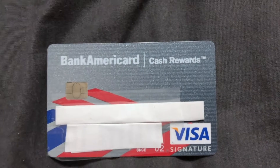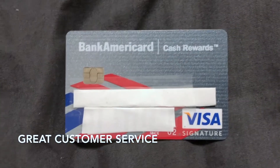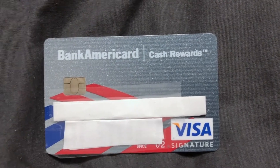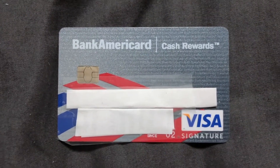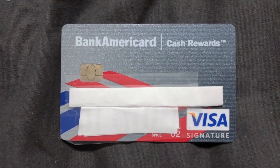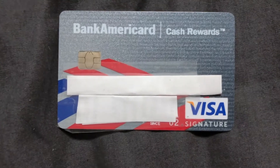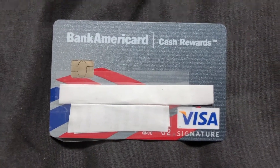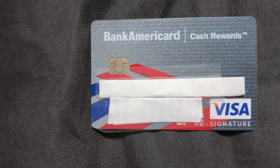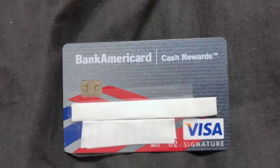In terms of customer service, they offer pretty good service. I've called them quite a few times just to check my balance — I didn't have online banking so I had to do it over the phone. Since it's Bank of America, the customer service is excellent. They're very professional, courteous, calm, and to the point. You felt like there was somebody there for you offering good service.